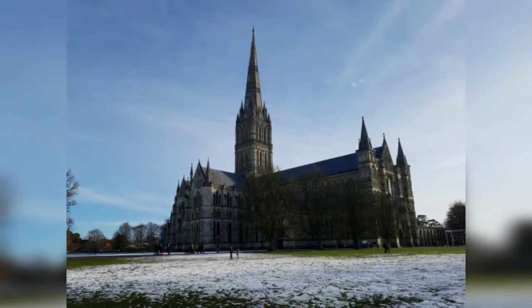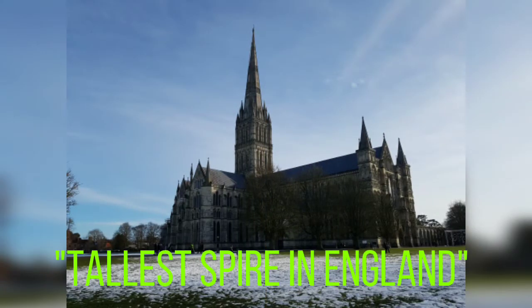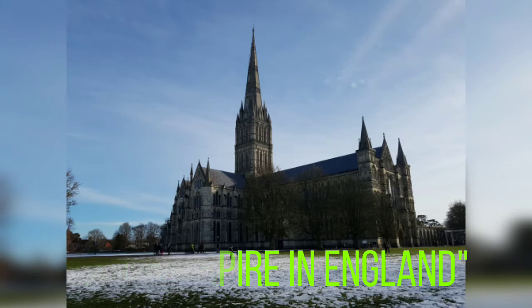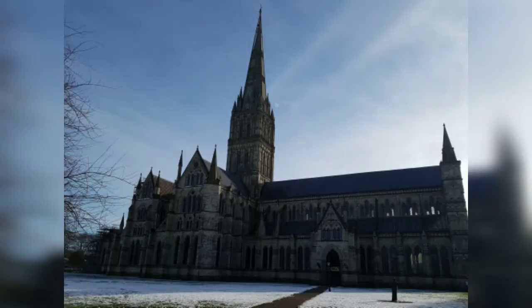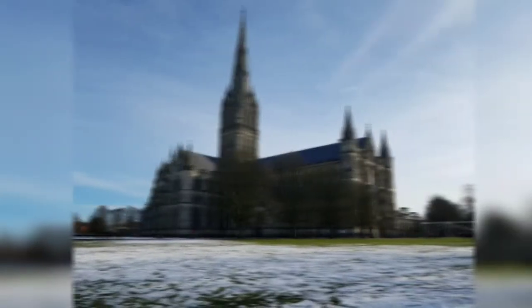So what to see in Salisbury? Let's find out as we go along. Salisbury Cathedral, formerly known as the Cathedral Church of the Blessed Virgin Mary, is an Anglican cathedral in Salisbury, England. It is regarded as one of the leading examples of early English Gothic architecture, with its main body completed in 38 years, from 1220 to 1258.